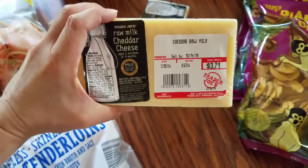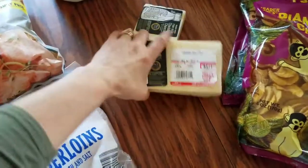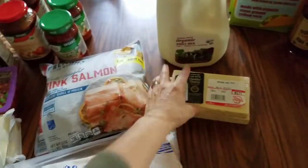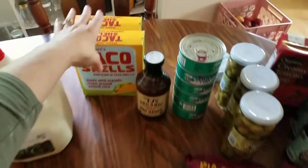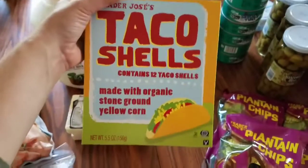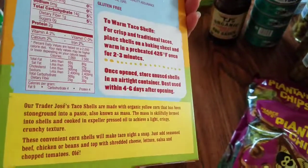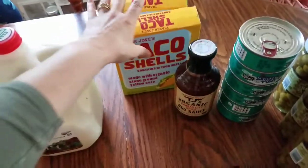We also got this raw milk cheddar cheese. We have three of these — we'll use these while they're kept in the refrigerator downstairs, and then once they're done we'll switch over to the grass-fed Irish cheese from Aldi because that stays a little bit longer. We also picked up two boxes of taco shells so we can have tacos. One box is dinner for us, so we picked up two — that's two dinners for us.